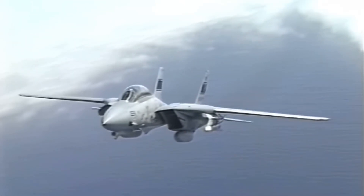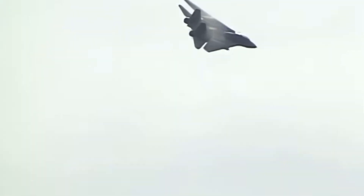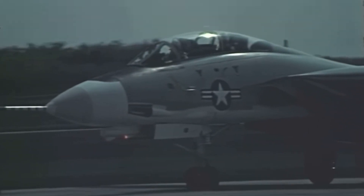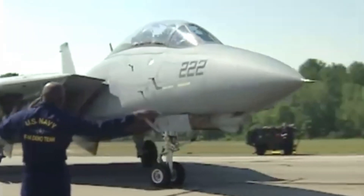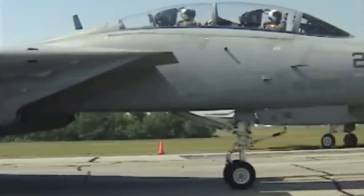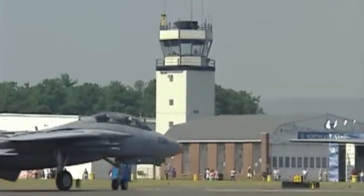As impressive as the F-14 was, it wasn't without its problems. Early models were powered by the TF-30 engines, which were notoriously unreliable. The F-14 gained a reputation for engine stalls, especially during high angle-of-attack maneuvers. Some pilots even called it 'the Turkey' because of its rough handling in certain situations. But the Tomcat's final variant, the F-14D, fixed most of these problems by swapping out the TF-30 engines for the GE F110s. These new engines not only improved the Tomcat's performance but also its reliability, making it a more capable jet overall.